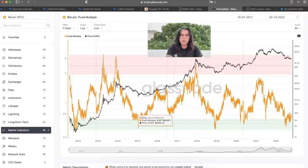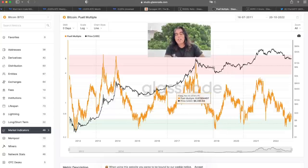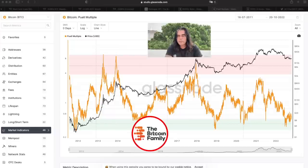The Puell Multiple is telling you the same thing — every time we are in the green area, that's the end of the bear market, the start of the accumulation phase, and the lead into the bull market. The accumulation phase is the phase where you should be accumulating Bitcoin, dollar-cost averaging in. Buy at $19K, $18K; if you think $17K, $16K, or $15K will happen, buy a little bit there as well. Keep stacking sats.